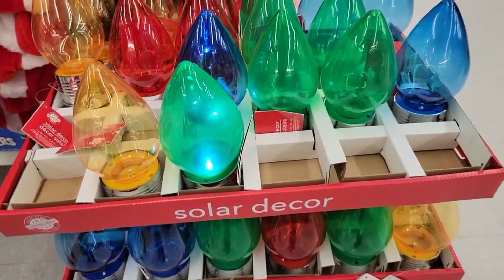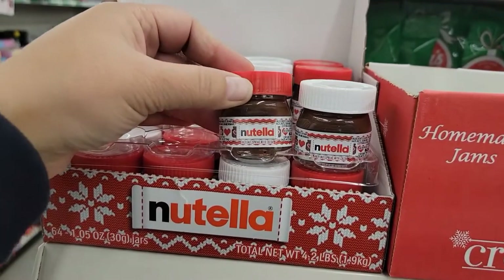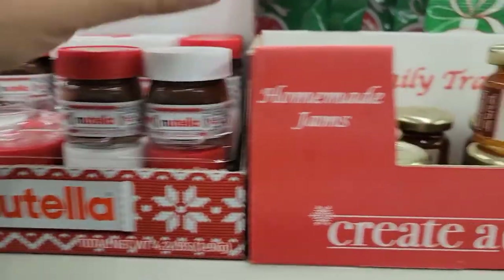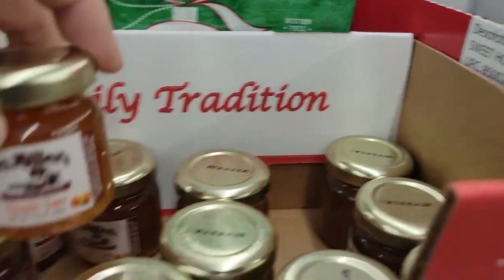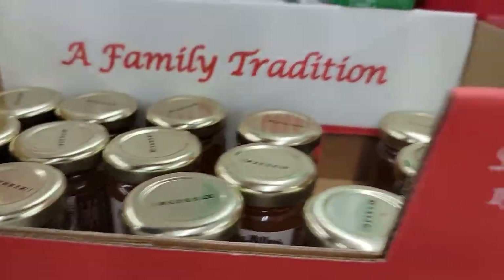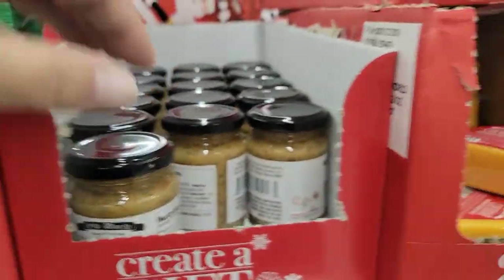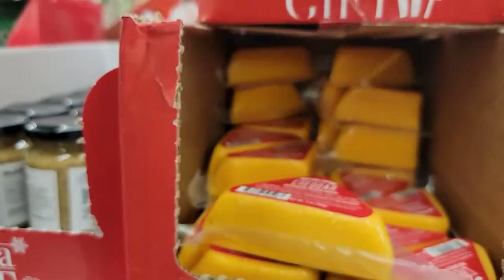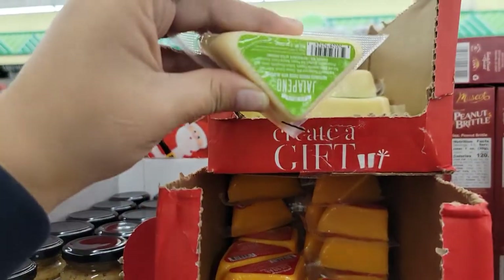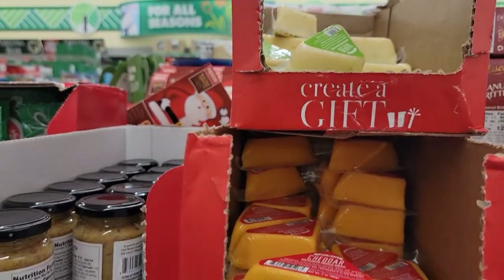They've got their little solar lights out still, mini Nutellas, some peach jam, sweet hot mustard, cheddar cheese, and jalapeño. Remember, I've already put together a little gift basket with this kind of stuff.